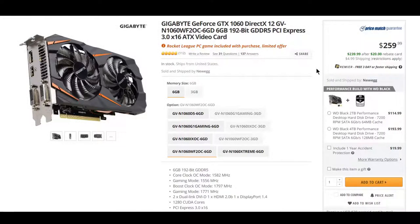Last up is the GeForce GTX 1060 from Gigabyte. It's going for $240 after a $20 rebate card and $4.99 shipping. This is the 6GB version and it includes a free copy of Rocket League. Do note, this is a limited time offer, so go ahead and jump on it now if you're interested.